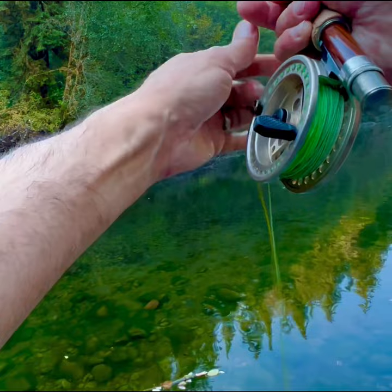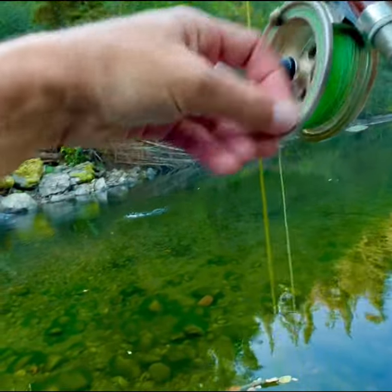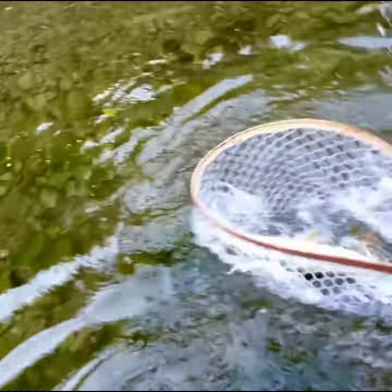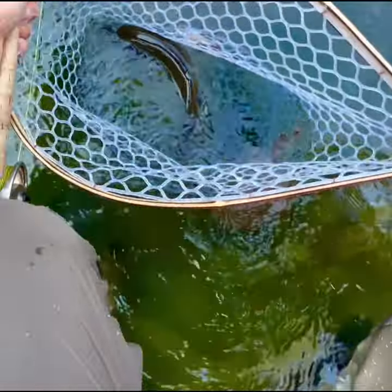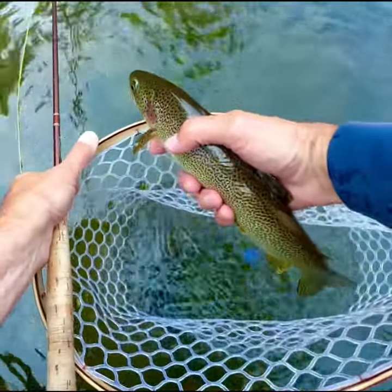There we go. That's a good fish too. Wow. It's a big old — looks like a cutthroat. Holy crap, that is beautiful. Wow.